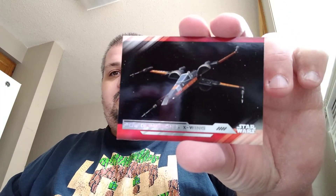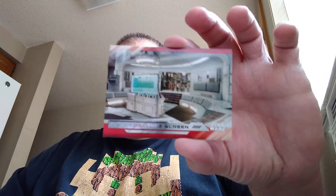Chewbacca! C-3PO. Poe Dameron's X-Wing — I do like the orange on black X-Wing. And man, they put anything on the card — the Resistance Screen. The screen. Okay, who am I to argue?